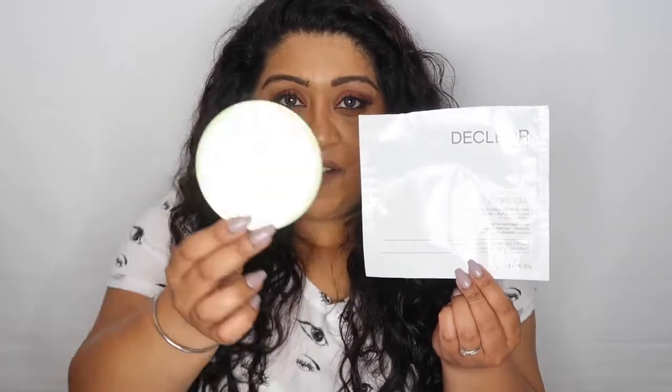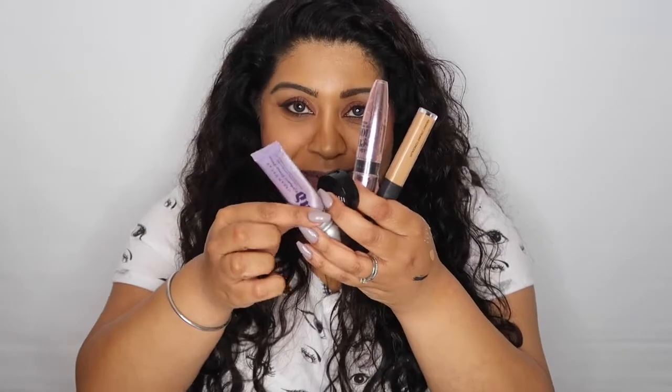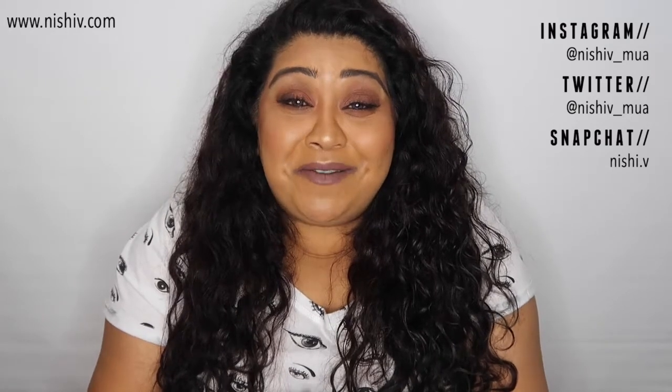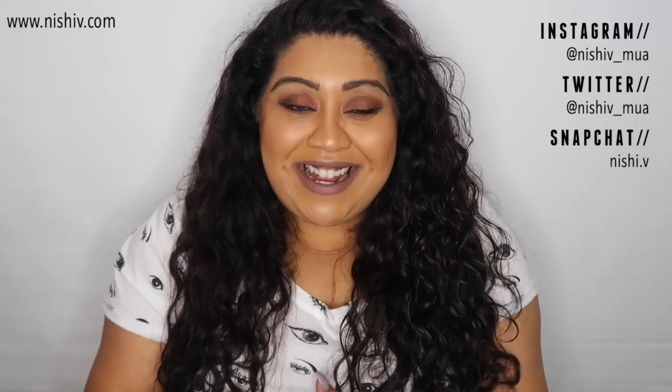That is the end of my empties video. I really hope you found it helpful. If there are two products I would tell somebody to rush out and buy right now it would be the Pixi + Caroline Hirons Double Cleanse and the Decleor sheet mask — there is no better cleanser and no better sheet mask I've ever tried. In terms of makeup, the concealer, the mascara, the Bobbi Brown corrector, the Urban Decay Eyeshadow Primer Potion, and the NYX Eyebrow Gel are all my favourites — that's why I finished them. If you enjoyed this video please give it a thumbs up, hit subscribe, and leave me a comment letting me know if you've tried any of these products. Thank you so much for watching!